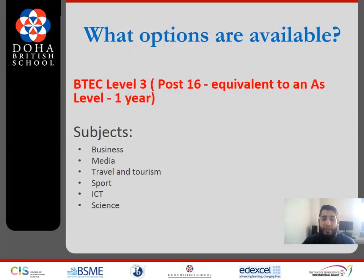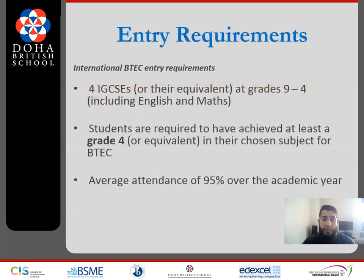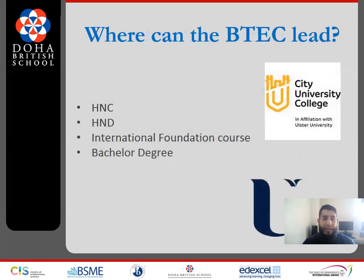What are we offering to our BTEC Level 3 students? The courses we are currently offering are Business, Travel and Tourism, Media, Sport, ICT, and Science. Due to the demand for BTEC, we do have an entry requirement policy that has to be met. We would expect our students to have at a minimum four GCSEs or equivalent at Grade 4, and this would include English and Maths. Students are also required to have achieved at least a Grade 4 or equivalent in their chosen BTEC subject. An average attendance of 95% over the academic year is something we are also quite strict upon.